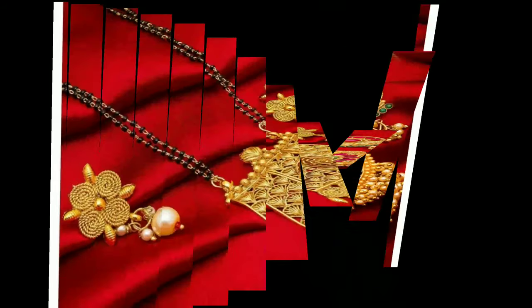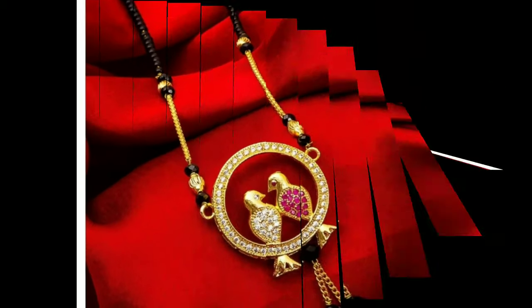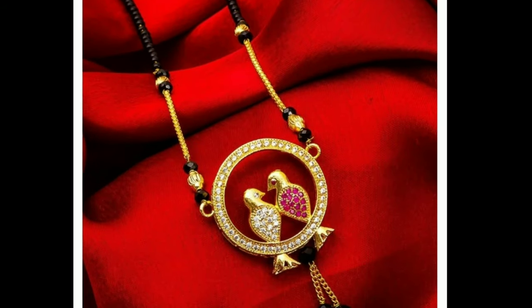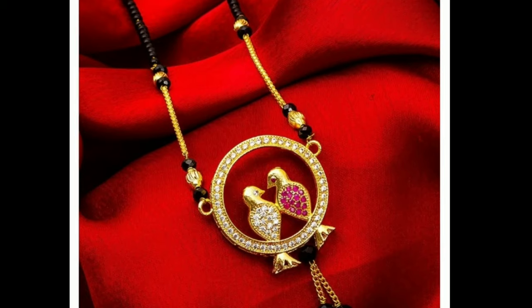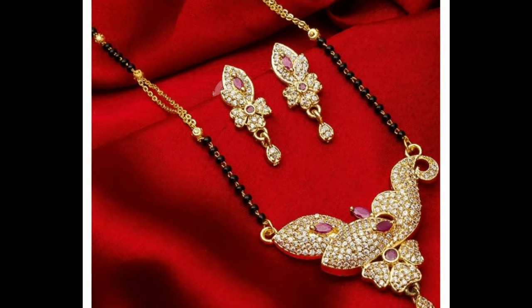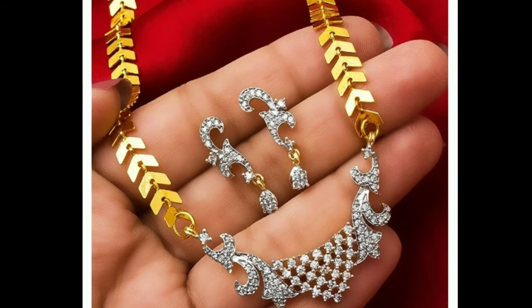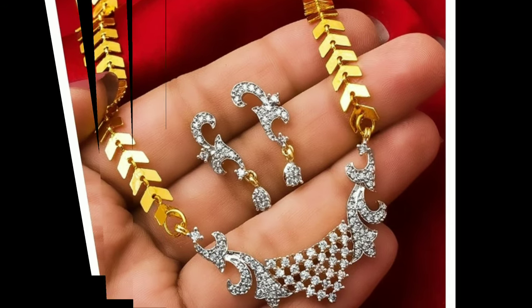These designs will help you to choose the right one for you. If you like any one of these designs, you can screenshot that picture and ask in the gold shop. All these beautiful designs were collected from other websites for the purpose of showing you these beautiful designs in one platform.